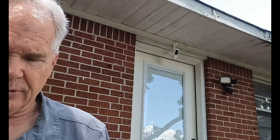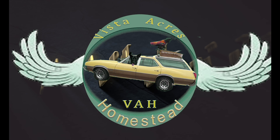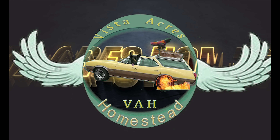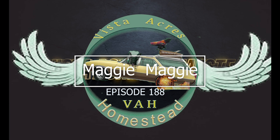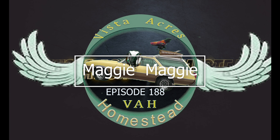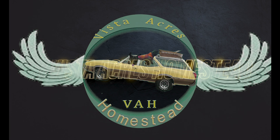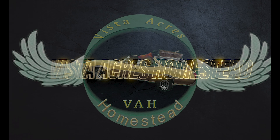Hey y'all, welcome to Vista Acres! Glad everybody joined us today. Welcome to the Vista Acres homestead - I'm going to give everybody kind of an update on what's going on. Angie and I have been doing a lot, and there'll be a lot of videos coming on what we've been doing.